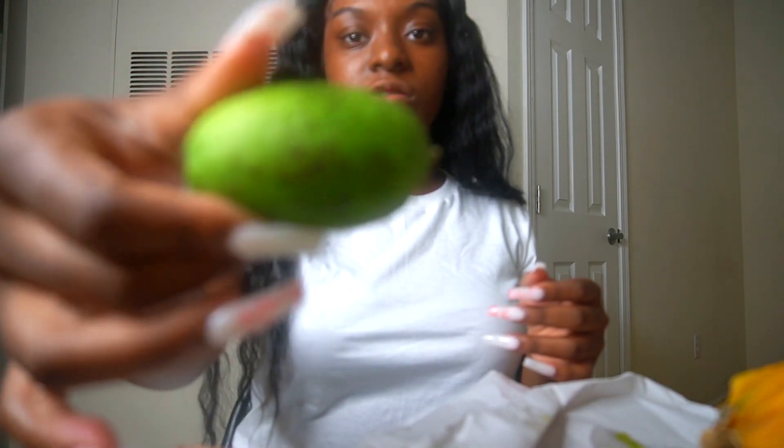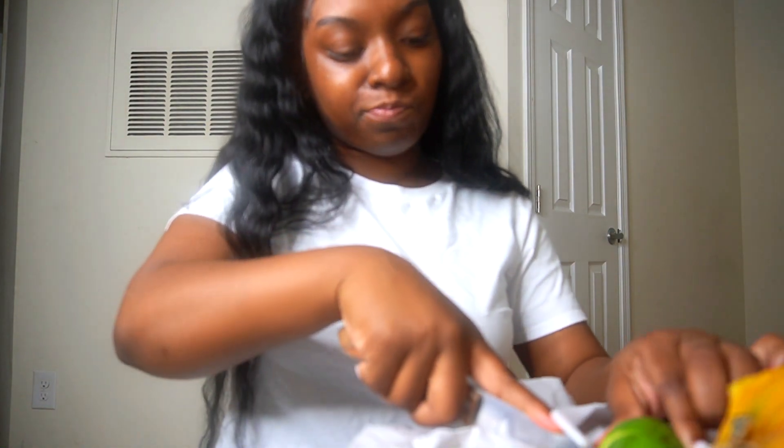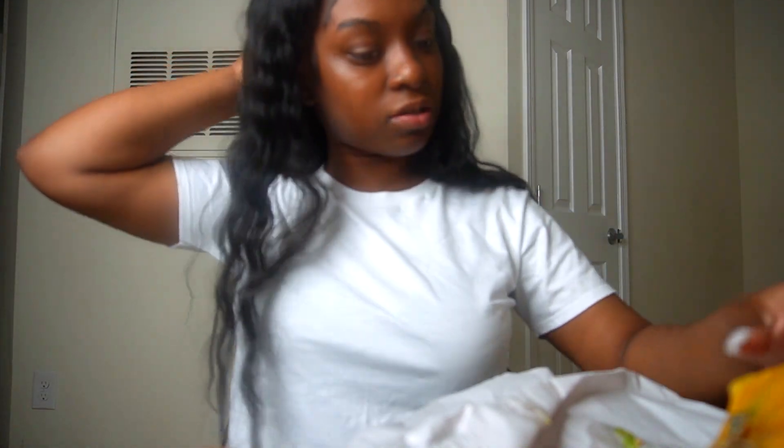Next up is this green-looking fruit. I'll cut it. Ew. I ain't trying this — y'all trying to kill me! Nah, it's real sour. I don't like sour stuff, I like sweet stuff.